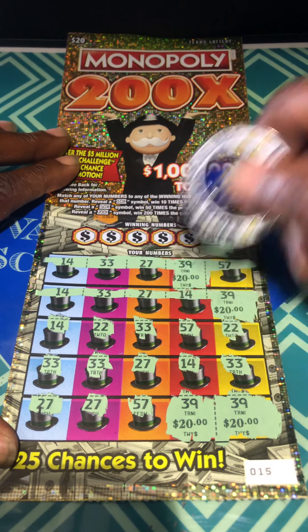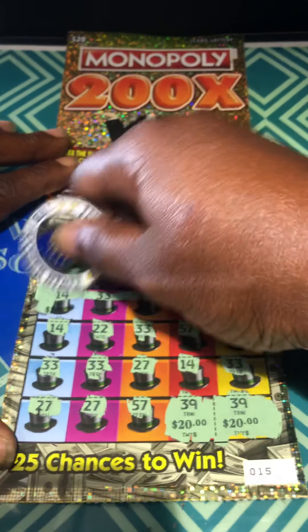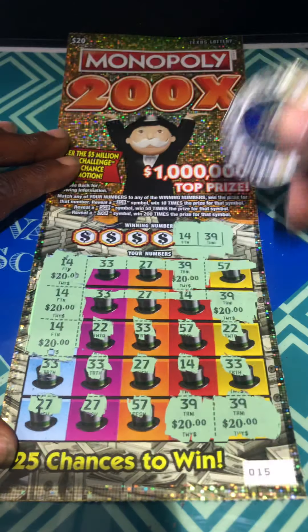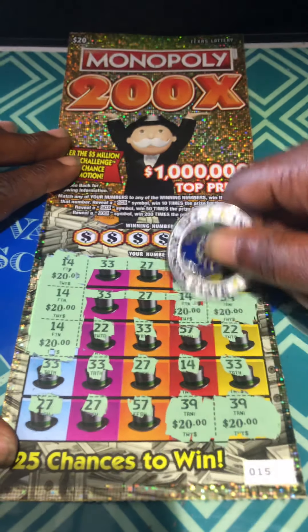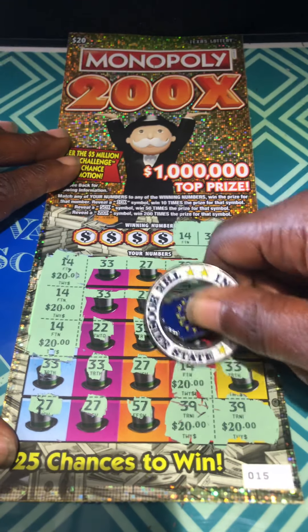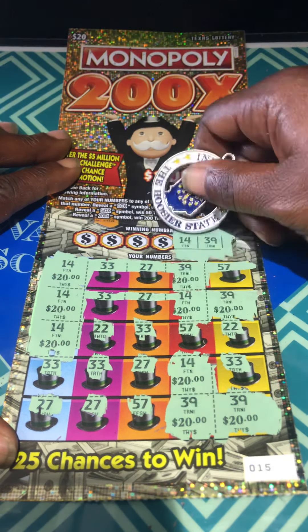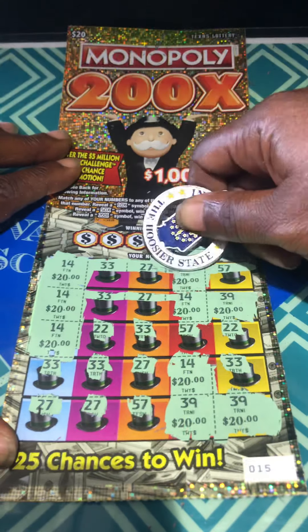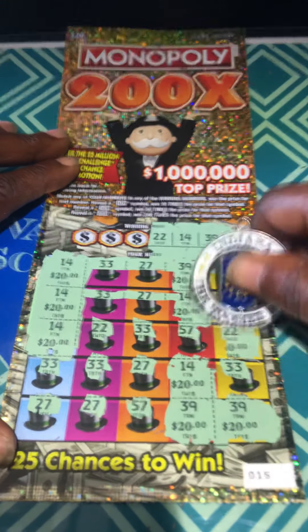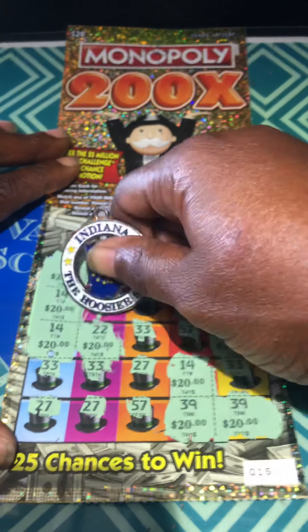Any more 39s? Nope. 14, 14, 14, 14 and 14 — I don't see any more 14s. Okay, 22, 22, 22, 22, 22, 22 — right here, right here.